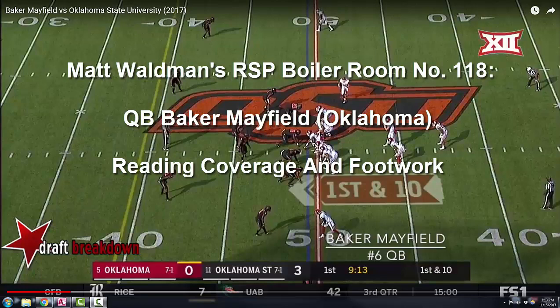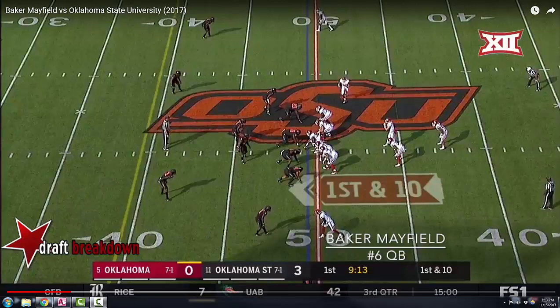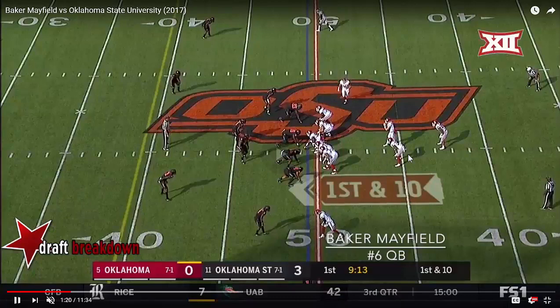Welcome to the RSP Boiler Room. I'm Matt Waldman with the Rookie Scouting Portfolio. Today you're going to hear some construction trucks, but you're also going to see some work from Baker Mayfield. The construction trucks kind of match what we look at with quarterback prospects at the college level — they are players under construction. We're going to look at some positives from Mayfield's game and also some things he has to work on, and how his fit with a specific NFL system could mitigate his development issues and speed up his productivity early on.